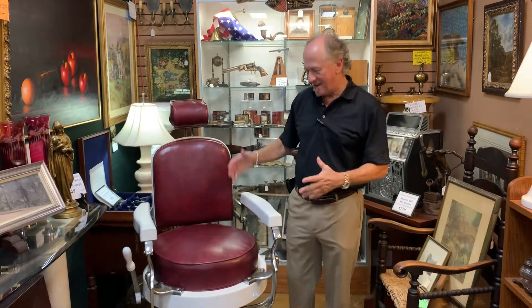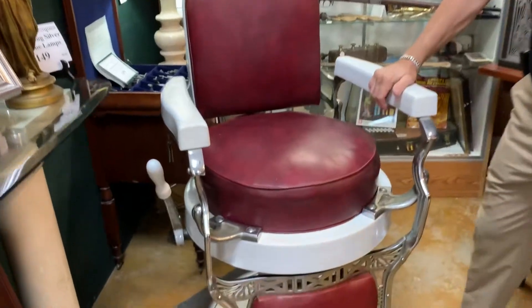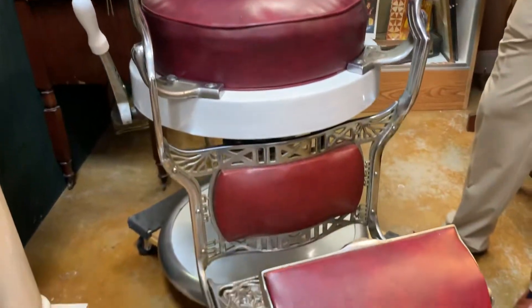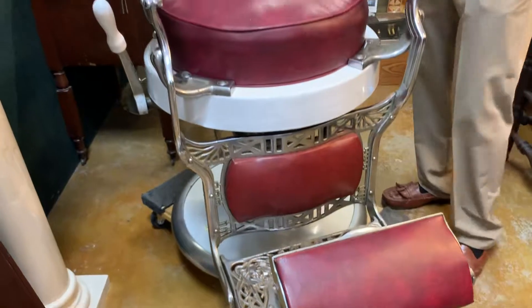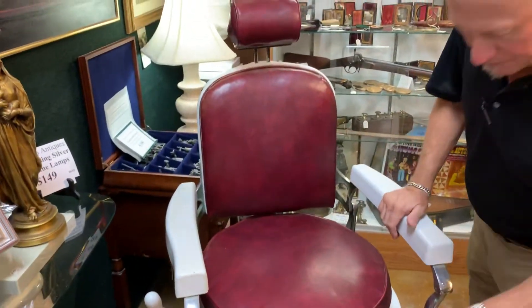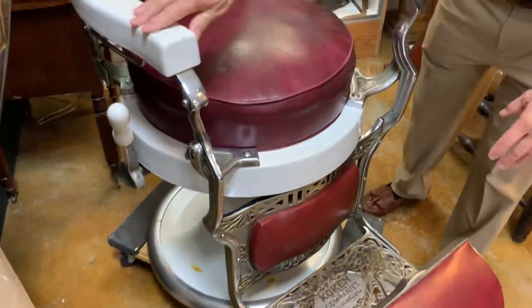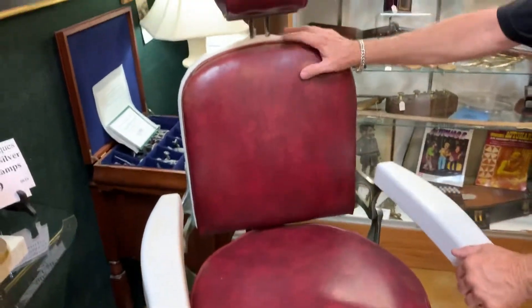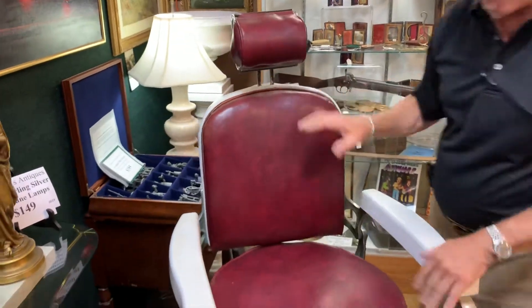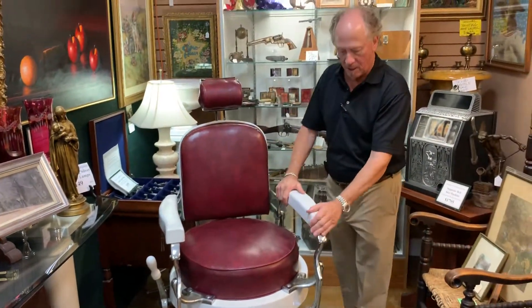Welcome back to Gannon's. This is the sort of thing we get on occasion and we love them — they're so cool and so much fun. This is a 1920s era Koken barber chair with age-appropriate wear; the nickel has largely worn off the foot plate, but it's in very nice shape. Of course we have new vinyl on here, but it's good, it's solid, it's the real deal.